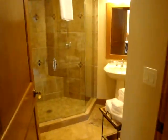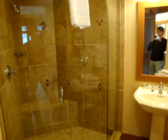The third bathroom has a very large shower with a bench seat, and a vanity, toilet, and tile flooring.